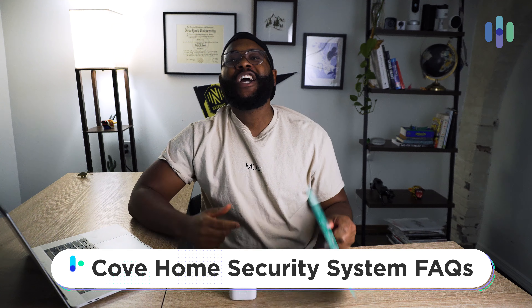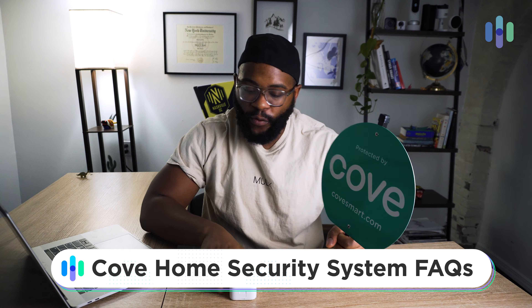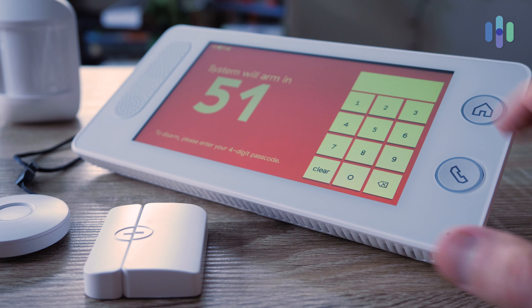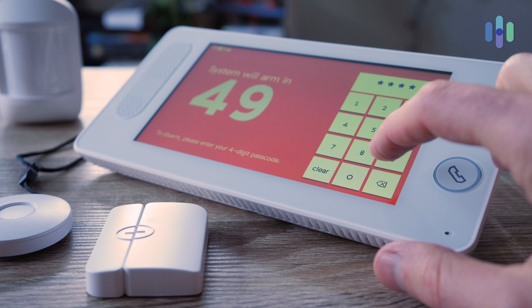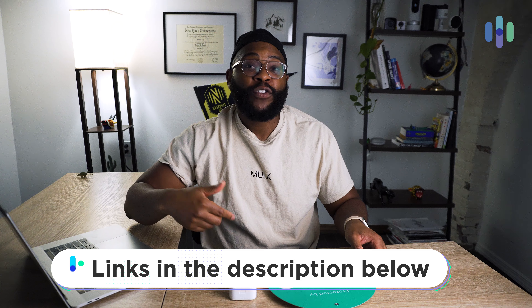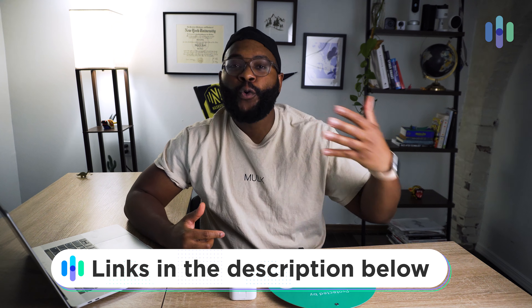Hey folks, this is Gabe at security.org, and today I wanted to answer some frequently asked questions on Cove. Cove is a home security system that's gaining popularity as of late, and people just had a few questions. If you want to see our comprehensive full review, you can see that on this same YouTube channel — I have it linked below — and we also have a comprehensive written full review over at security.org.